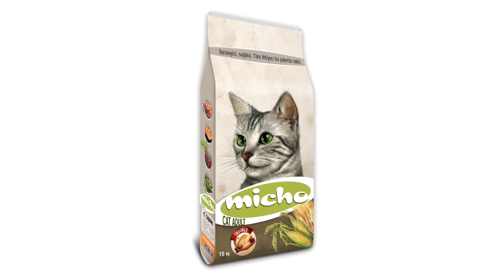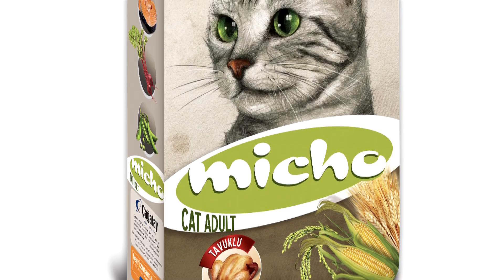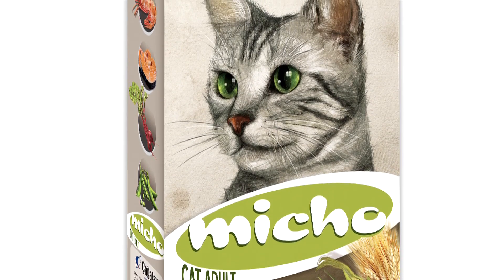The Micho recipe would certainly be classed as a super-premium food in Europe, but because of the direct selling advantage, its price is significantly lower than most other pet foods.